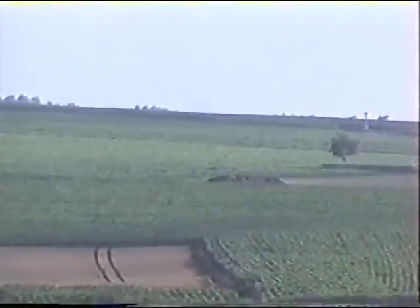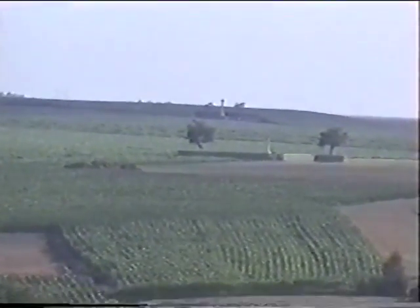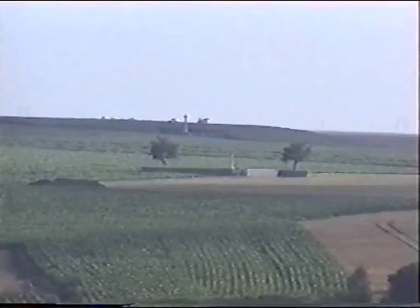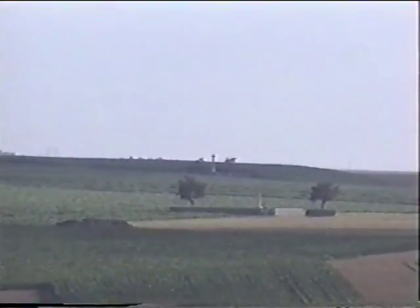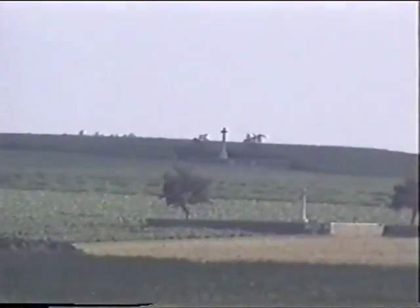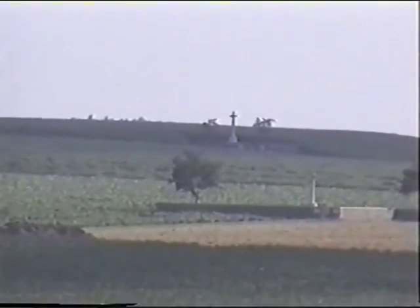Do you know what that first cemetery is? It's one of the Redam Ridge Cemeteries. Now the one behind it, is that another of the same? There's another Redam one. Perhaps all three are Redams. I'm not sure.